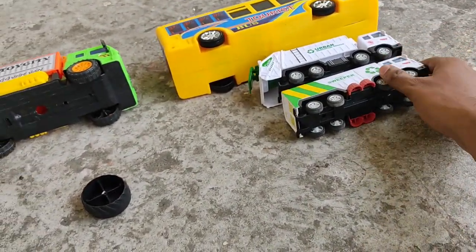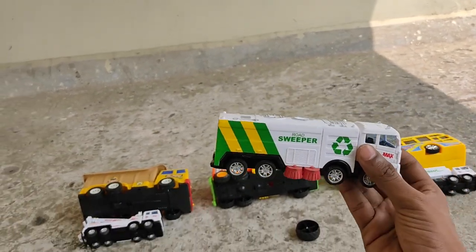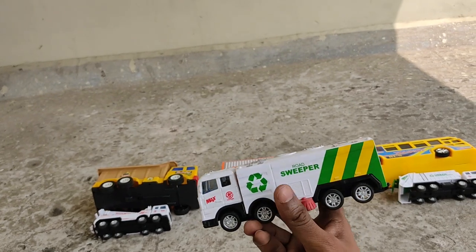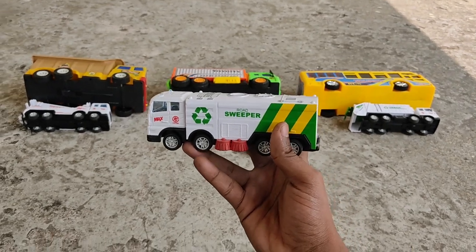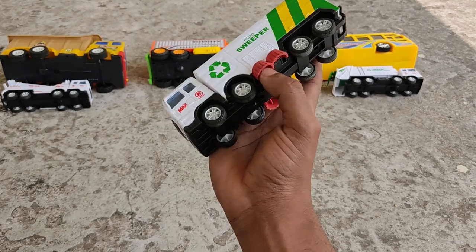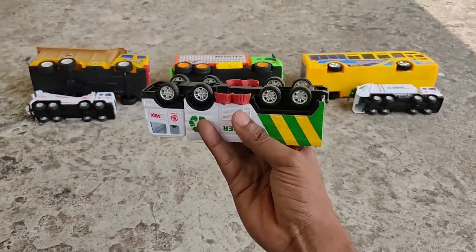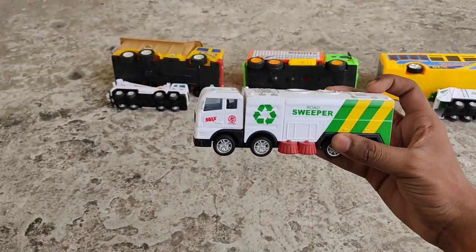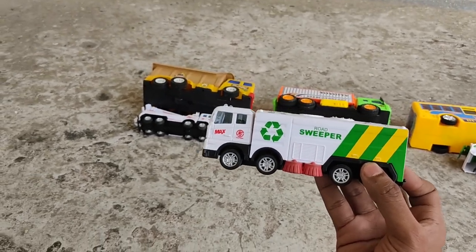Next - a road sweeper! It's got red cleaners and one, two, three, four, five, six, seven, eight - eight wheels! A white and green recycling rangers road sweeper. Go rangers, go!